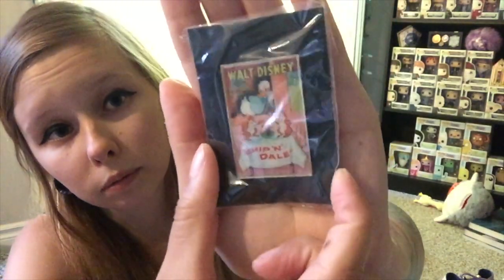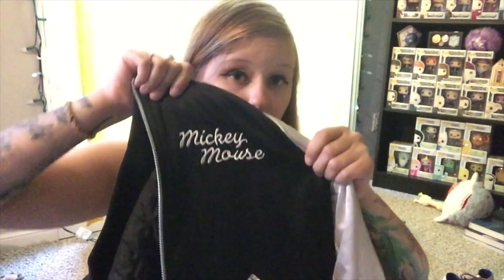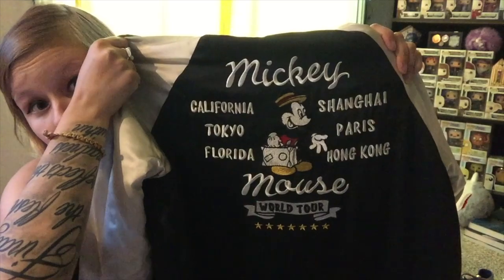Opening up the Donald box, the pin has the exact same picture as on the box, and then here's the t-shirt — $20 for the box, t-shirt, and pin. The next clothing item from Uniqlo, possibly one of my favorite pieces of Disney merchandise I own, is this amazing jacket — kind of like a varsity jacket. It has Mickey on one side, says Mickey Mouse on the other, but it's the back that's really awesome: it says Mickey Mouse World Tour and has all six places where there are Disney parks.